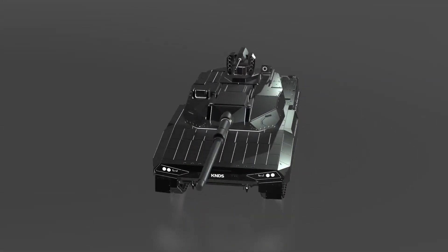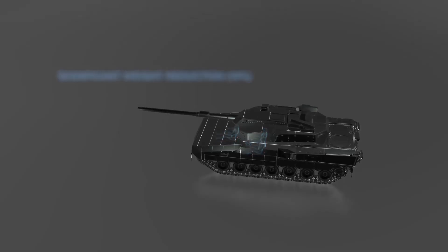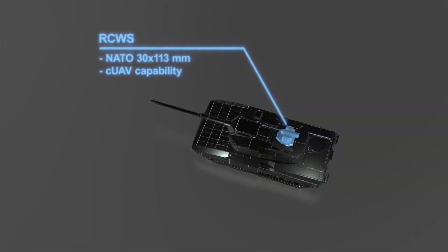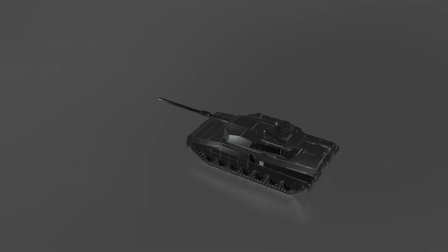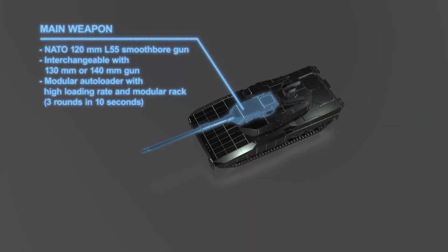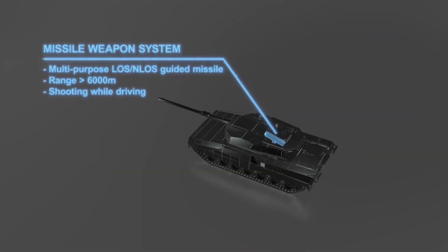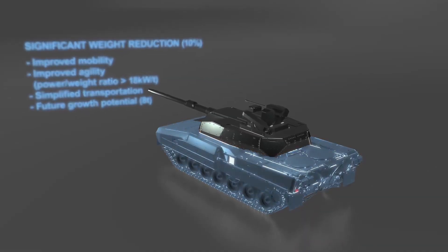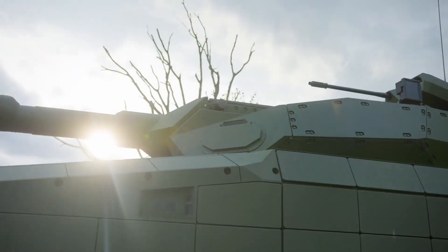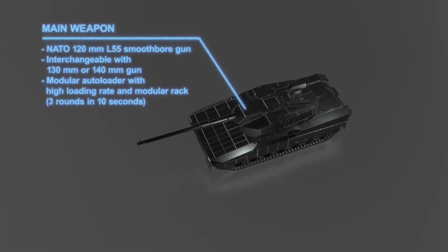Its mobility is bolstered by a high-performance engine, allowing it to navigate a variety of terrain swiftly, from rugged landscapes to urban settings, making it suitable for diverse military operations. The Leopard 2 Arc 3.0 is designed for versatility, allowing it to integrate various weapon systems and sensors based on mission requirements. This adaptable design makes it a cornerstone for modern armored forces where speed, precision, and resilience are essential. With its autonomous capabilities and advanced armaments, the Leopard 2 Arc 3.0 stands as a formidable presence on the battlefield, blending technology with raw power.